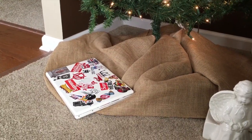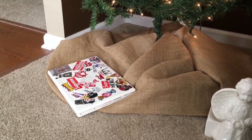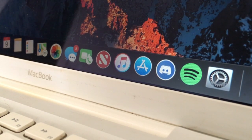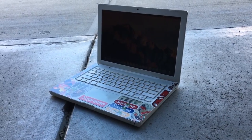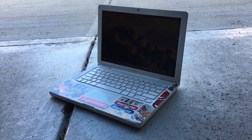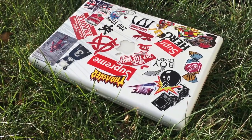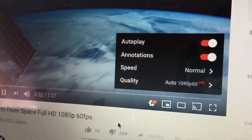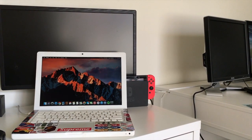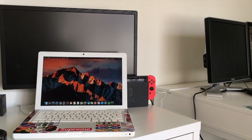I'll cut it some slack, especially because right now I exclusively use this MacBook for Reddit, Spotify, and Discord, which it all handles perfectly fine. In the review, I showed how this MacBook can handle 720p but not 1080p YouTube videos. Well, now, thanks to the jump to Mojave, it can handle 1080p — even 1080p 60fps videos with no problems at all. That is a huge plus of this upgrade.